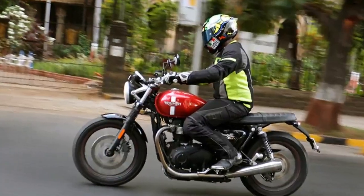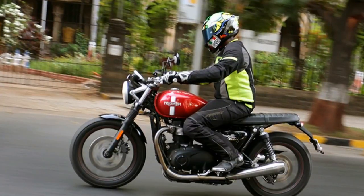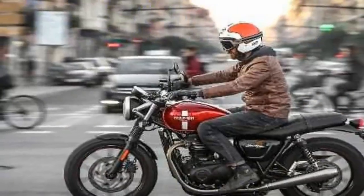Still, it had its shortcomings, but now Triumph has added the new darker, meaner Bobber Black.